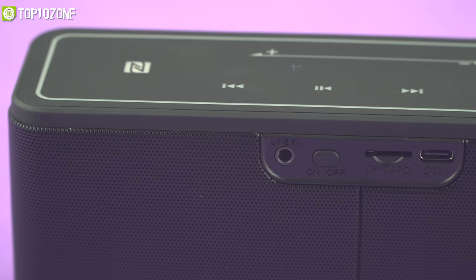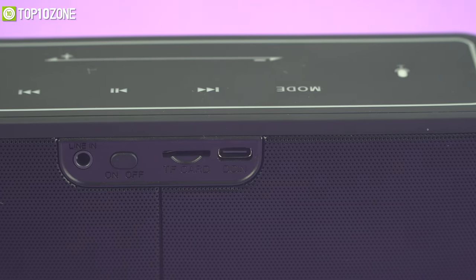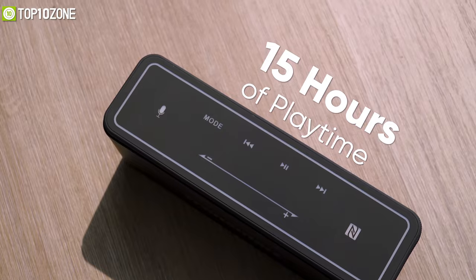On the back, it has a 3.5mm port, an on/off switch, a TF card slot, and a USB Type-C port to charge the speaker. Packed with a powerful battery, it can play your music for 15 hours straight before needing another recharge.